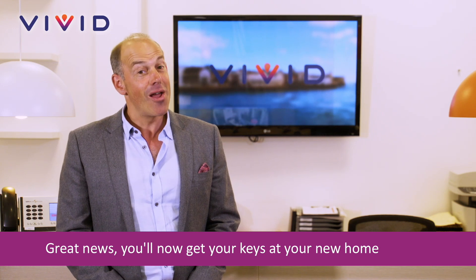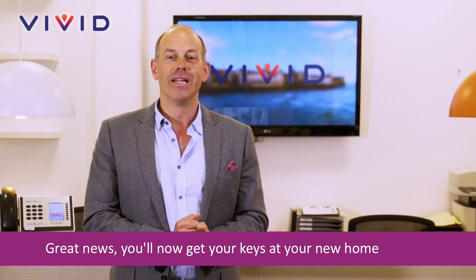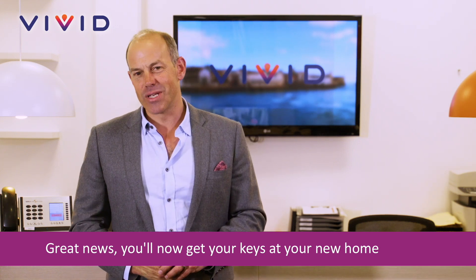The sales team may love their jobs, but they're not actually around in the evening to hand you your keys, so you do need to collect them during normal office hours.